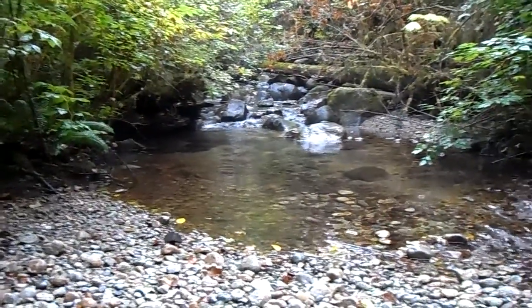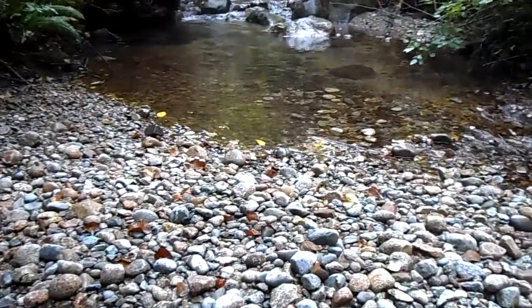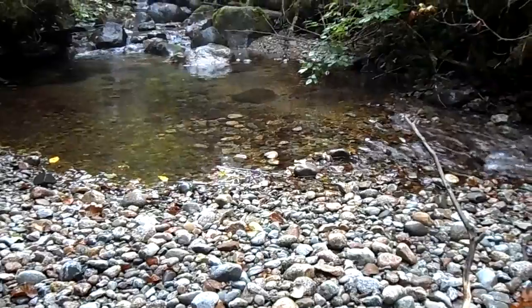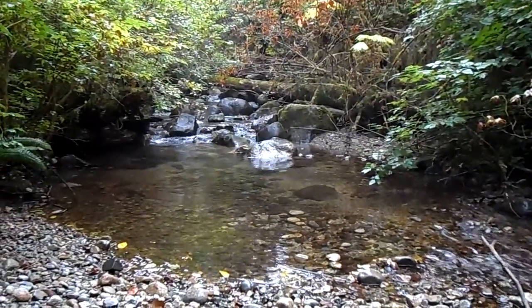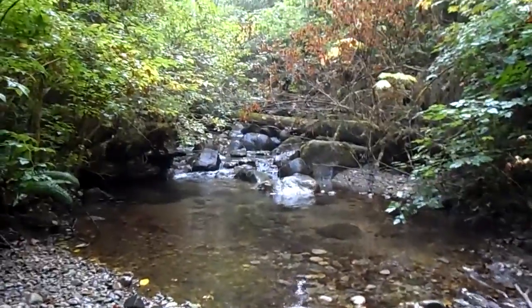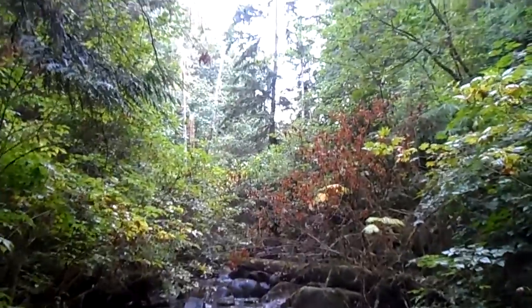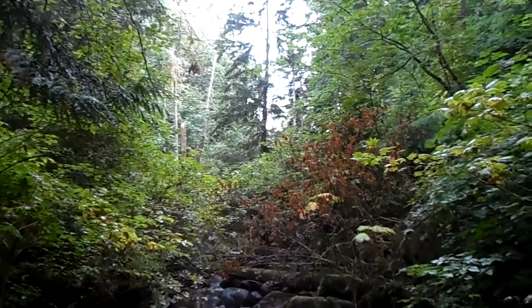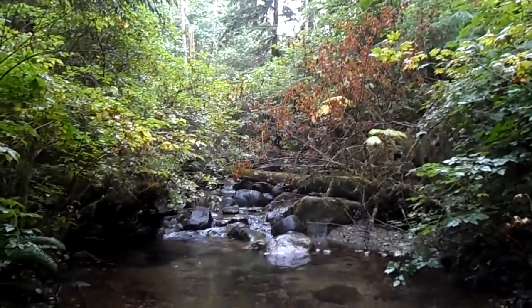Andy, this is another one just around the corner from that other spot, so you can see there's lots going on. It's one of our pretty decent little spawning pools for cohos. Chums don't get this high, but you can get a sense of it — it's always grown in like this. If you look up to the skyline, there are lots of big old firs, cedars, and all the rest of it.